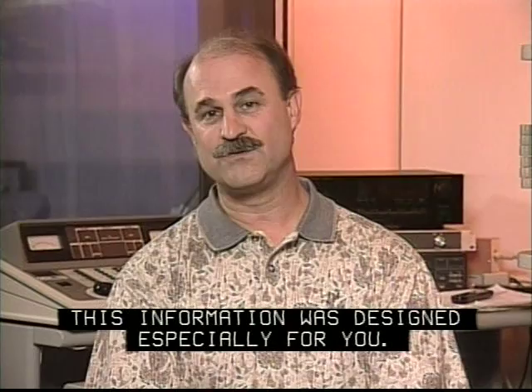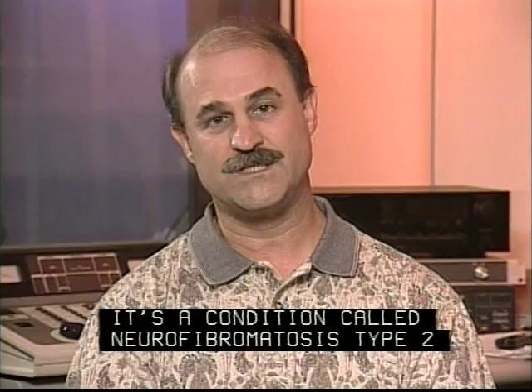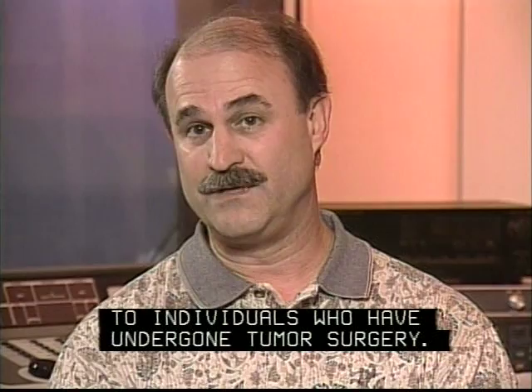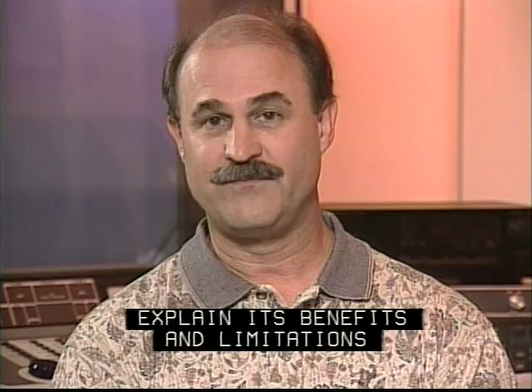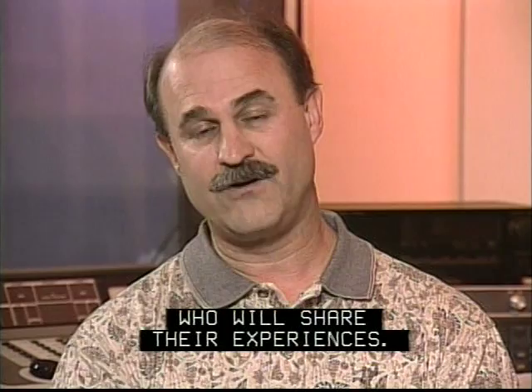Candidates for the ABI are individuals with bilateral auditory nerve tumors — a condition called neurofibromatosis type 2, or NF2. Removal of these tumors often results in deafness. The ABI is designed to restore sound to individuals who have undergone tumor surgery. This presentation will cover many facets of ABI implantation: I'll show you the device, explain its benefits and limitations, and the involvement required by the recipient. You'll then meet three ABI recipients who will share their experiences.